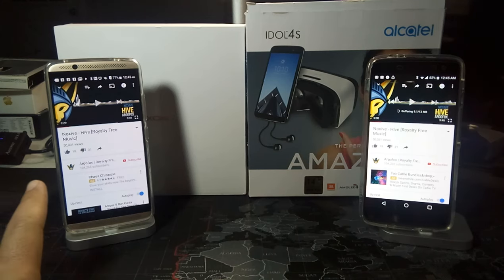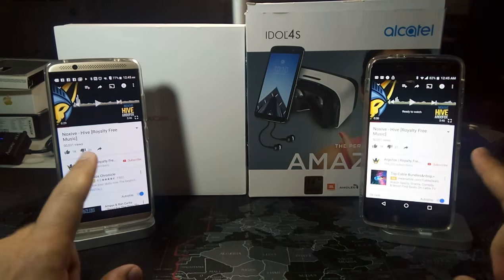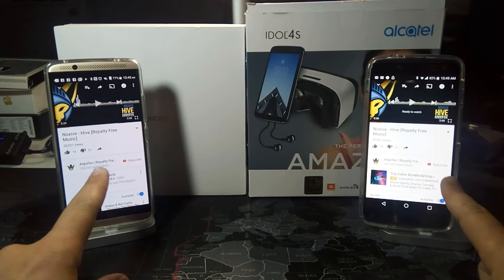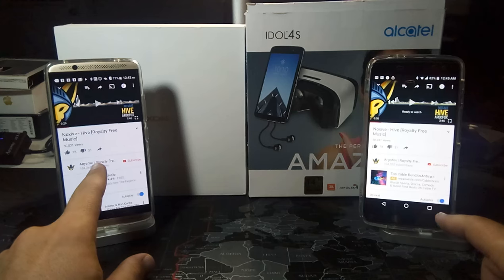Okay, I'm going to pause them both there. Now let me just comment on my perspective on the sound quality of these two phones. So first of all, let's start with the Axon 7.